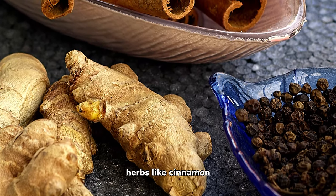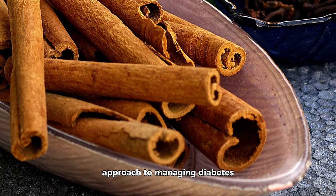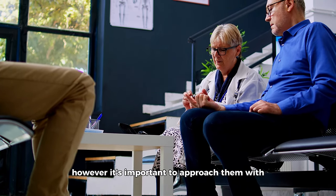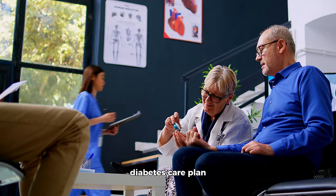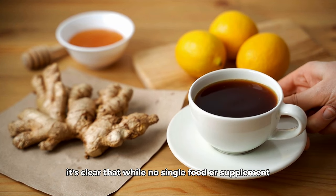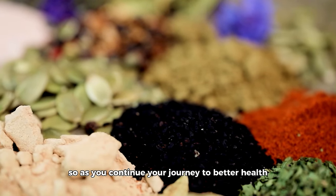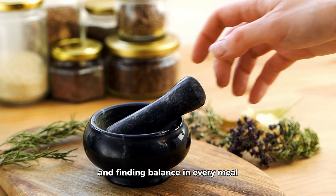In conclusion, herbs like cinnamon, fenugreek, ginger, bitter melon, and berberine can be beneficial when used as part of a comprehensive approach to managing diabetes. They offer a natural way to complement your dietary and lifestyle changes, potentially improving your overall health and well-being. However, it's important to approach them with the same caution as any other treatment, always consulting with healthcare professionals to ensure they fit safely into your overall diabetes care plan. While no single food or supplement can cure diabetes, making informed choices about what you include in your diet can have a significant impact on managing the condition. Here's to your health and finding balance in every meal.